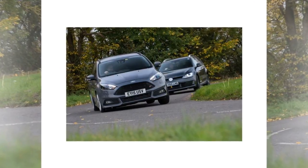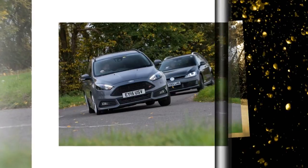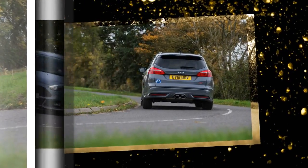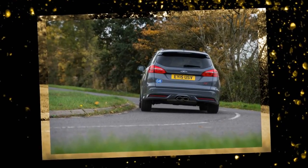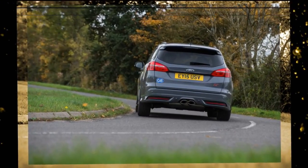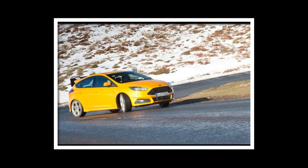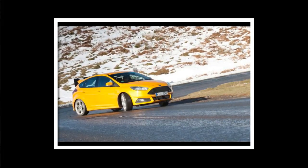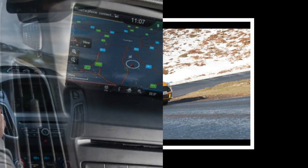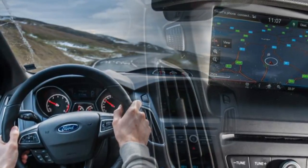The fast Ford formula is alive and well in the Focus ST — everyday usability meets serious performance at an affordable price. Replacing the notoriously thirsty 5-cylinder 2.5-liter turbo motor of its predecessor with a smaller 2.0-liter 4-cylinder EcoBoost engine hasn't just improved economy and emissions on paper, at least, but given performance a useful shot in the arm as well. And in this facelift car, those strengths still remain.